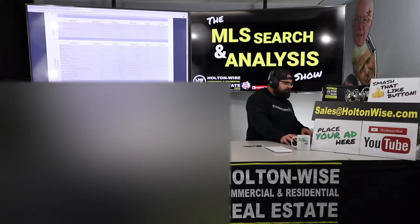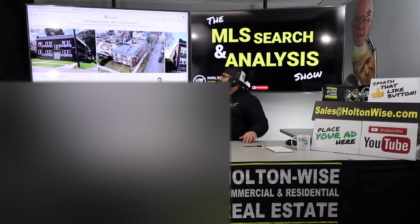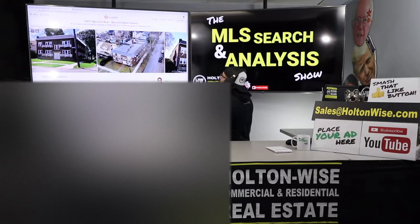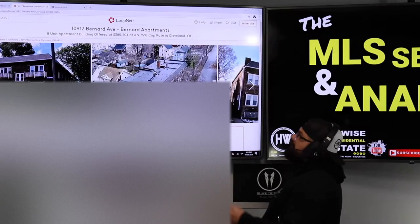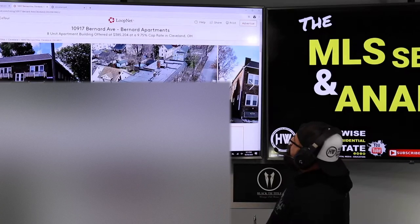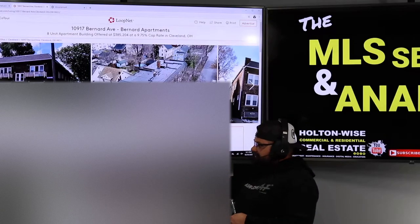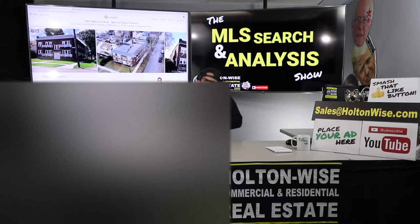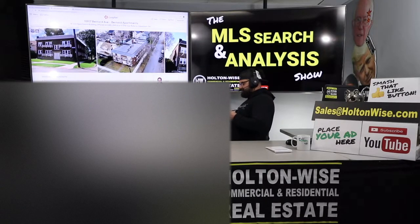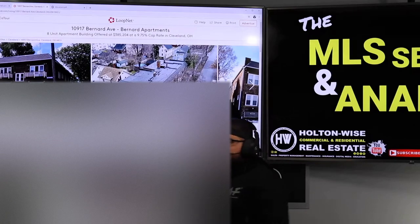I'm not too keen on this unless we can get a serious discount. This one, 10917 Bernard Avenue, is an eight-unit apartment building offered at $385,204 at a 9.75 cap rate. They probably worked their price backwards based upon their cap rate. But that is actually the biggest thing I take issue with — that 9.75 cap rate — because I don't think it's a 9.75 cap rate if you're paying $385,204.